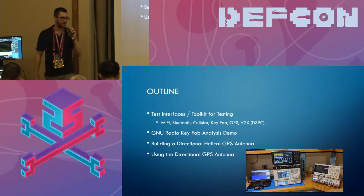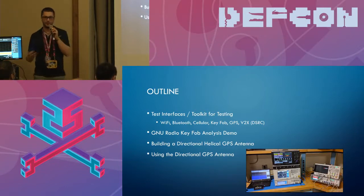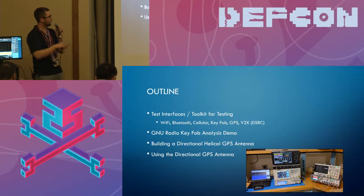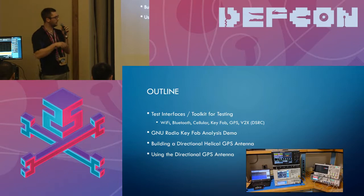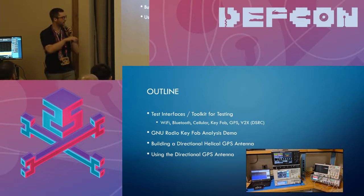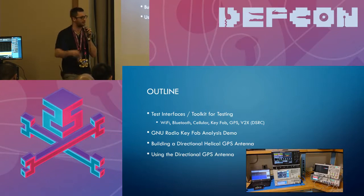Moving into the outline, we're going to talk about different test interfaces on the wireless side as well as tool kits for it, just to help you guys out in case you haven't done this before. We'll give you the rundown of what we're using and what works for us. Then we're going to do a demo on key fob analysis using GNU Radio and a HackRF, building a directional antenna, and then demoing directional GPS pointing with that antenna.